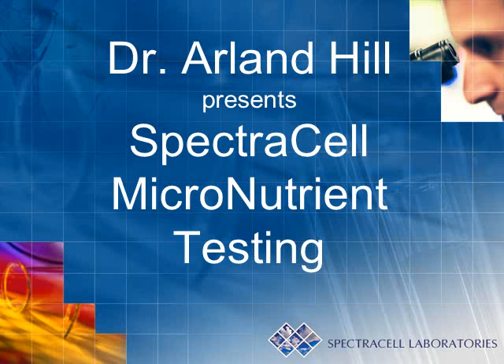This testing, known as micronutrient testing by SpectraCell Laboratories, has helped many of my patients overcome previously unalleviated signs and symptoms as well as improve many chronic disease states.